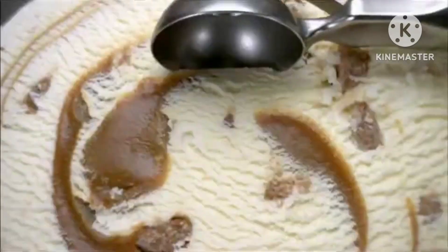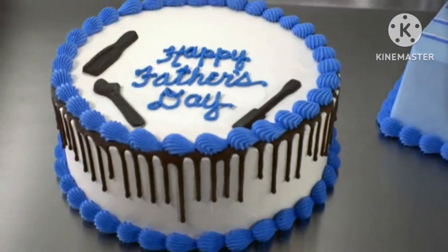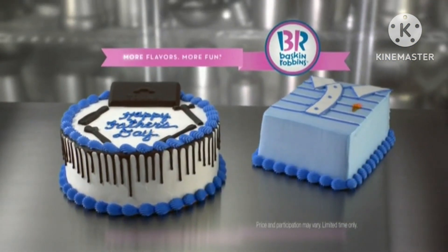The finest cake ingredients. An enticing array of ice cream options. And delicious drizzled chocolate. All made just for dad. Pick up a Father's Day cake today at Baskin-Robbins.